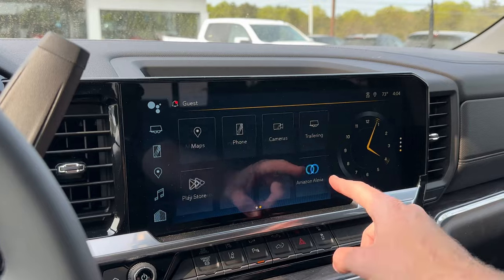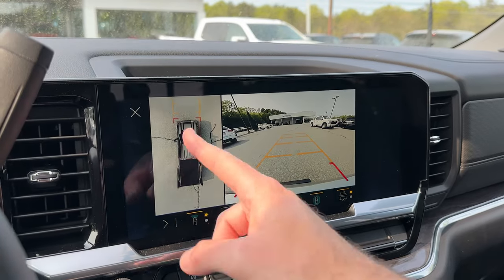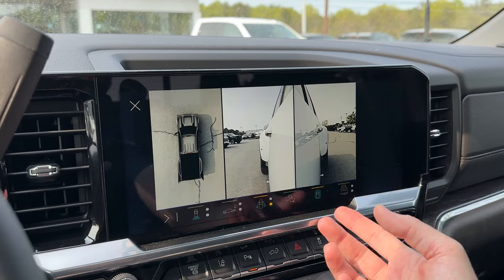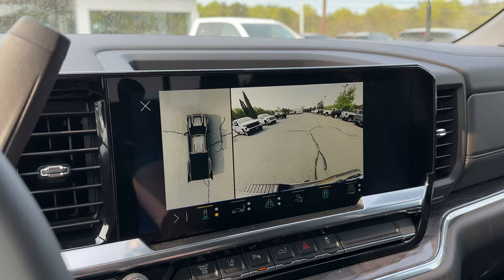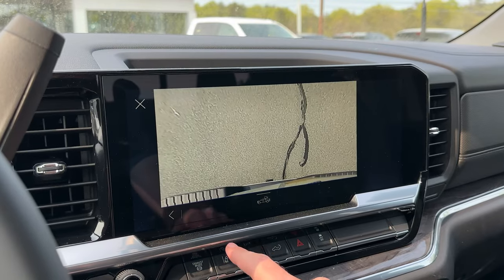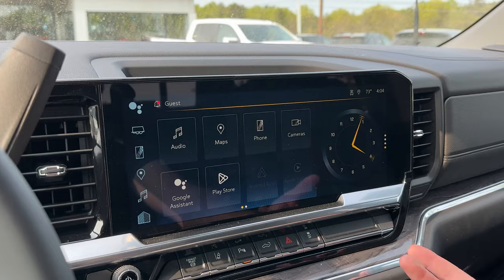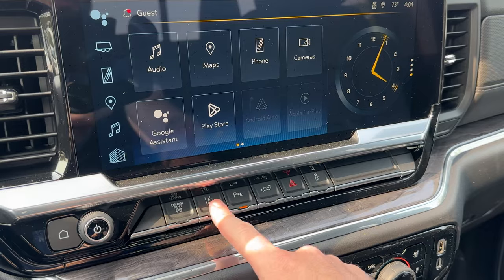Let me show you the camera system — here's your HD surround vision camera system. You can pull up the 360-degree overview: front view, rear view, curb view which is nice for tight scenarios with this big back end, overhead front, overhead rear, trailer hitch cam, and you can even see what's going on in the bed. There are basically no blind spots at this point.